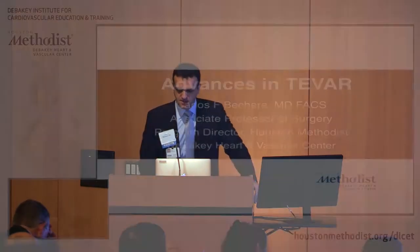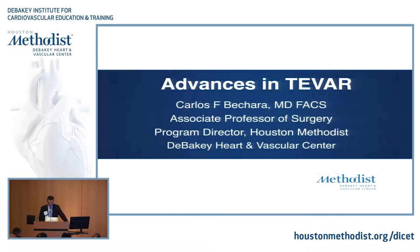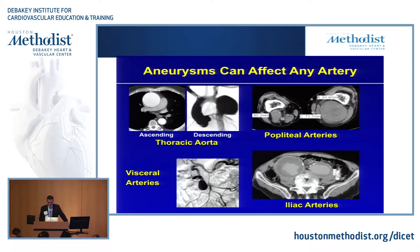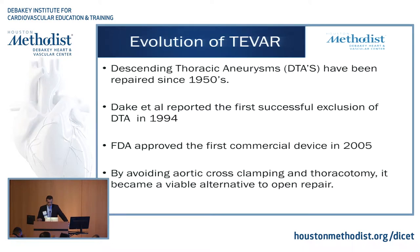I'm going to talk about advances in TEVAR, shifting a little bit of gear, but eventually all will tie into the aortic valves and what you guys are doing. So you've seen all sorts of aneurysms — they can pretty much affect any vessel. As far as thoracic endovascular aneurysm repair, it's been repaired since the 1950s, and Dake at Stanford was the first to exclude one endovascularly in 1994.